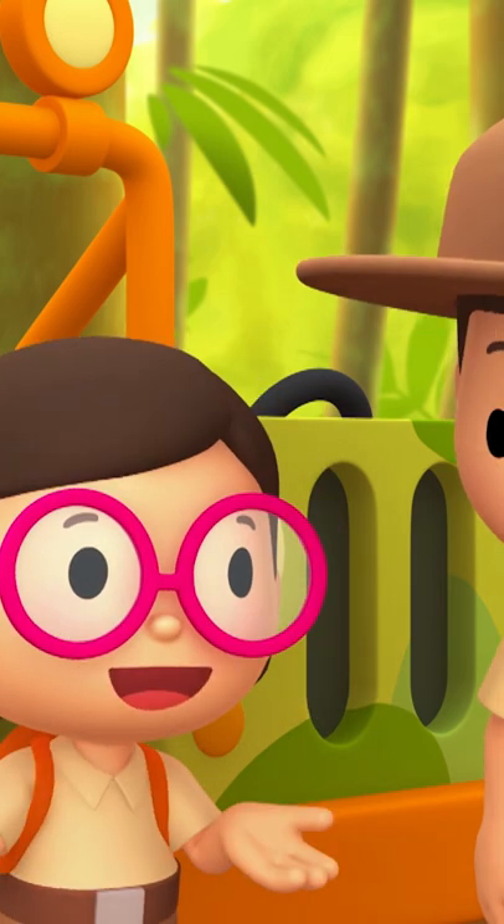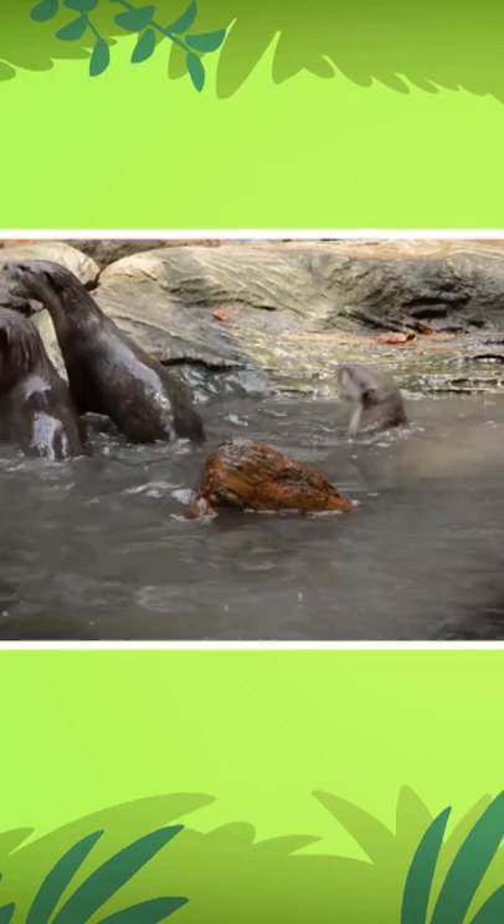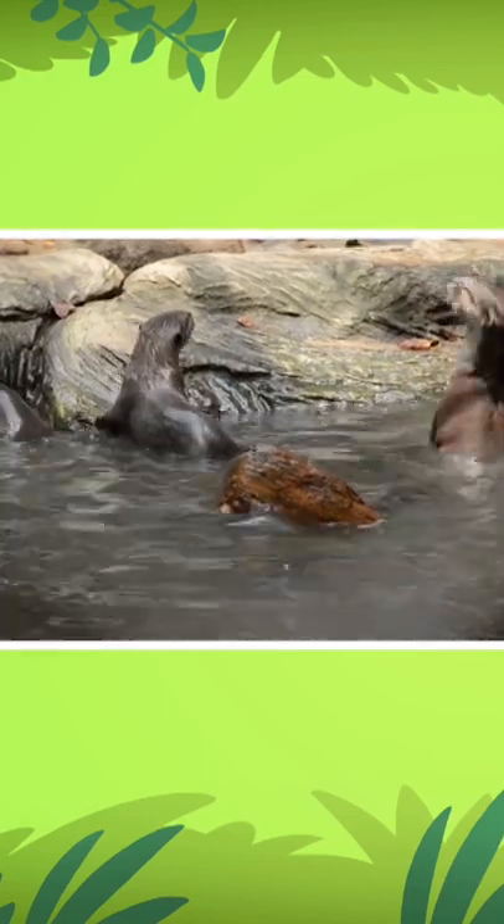Do you know where we should look, Ranger Rocky? Smooth-coated otters are usually found in places with lots of fresh water. You could start there.